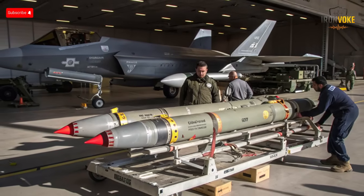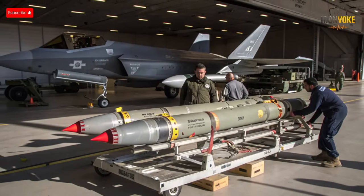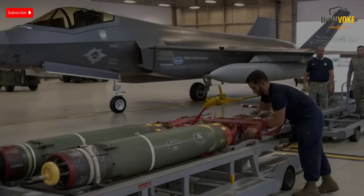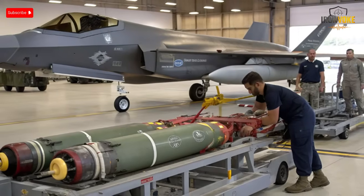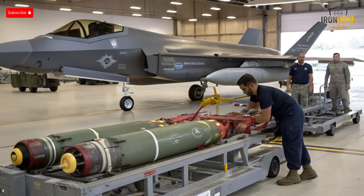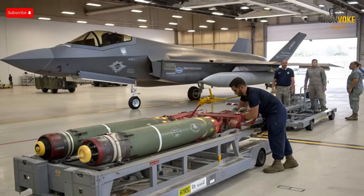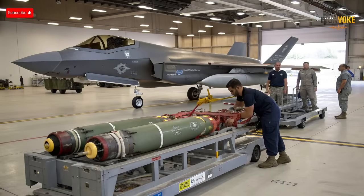Israel doesn't see the F-35 as an isolated weapon — it's part of a much larger defense ecosystem. The Adir communicates directly with systems like Iron Dome, David's Sling, and Arrow missile interceptors, sharing target data in real time and allowing ground defenses to react instantly to airborne threats. If an enemy missile is launched, an F-35 can detect it, classify it, and feed data to the nearest interceptor system within seconds. This integrated approach turns Israel's entire defense network into a synchronized war machine, with the F-35 serving as the eyes and ears of the battlefield — the neural link of Israel's defense brain.